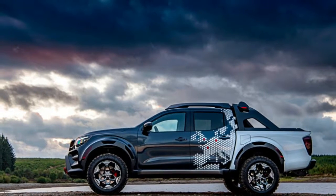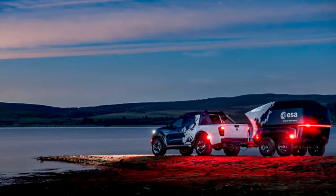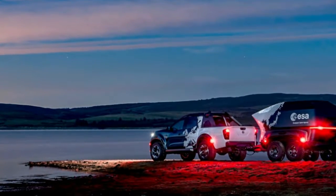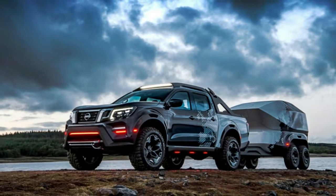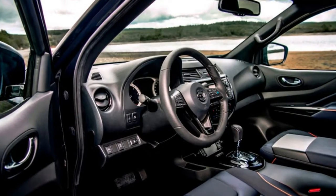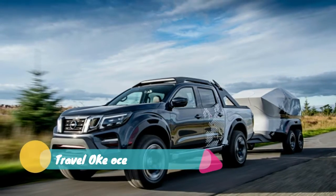Nissan brought a cool concept truck to Germany's Hannover Motor Show called the Navara Dark Sky Concept. The truck was made in collaboration with the European Space Agency to tow a special trailer carrying a telescope module off-road. For those wondering, the Navara is a truck sold by Nissan overseas, similar to our Frontier.